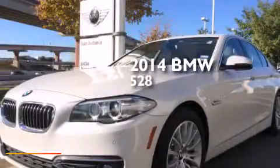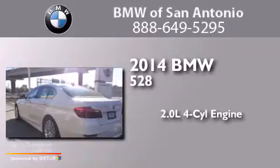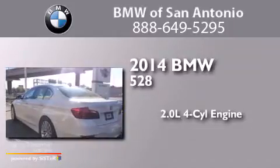This is a 2014 BMW 528. It features a 2.0-liter four-cylinder engine and an automatic transmission.